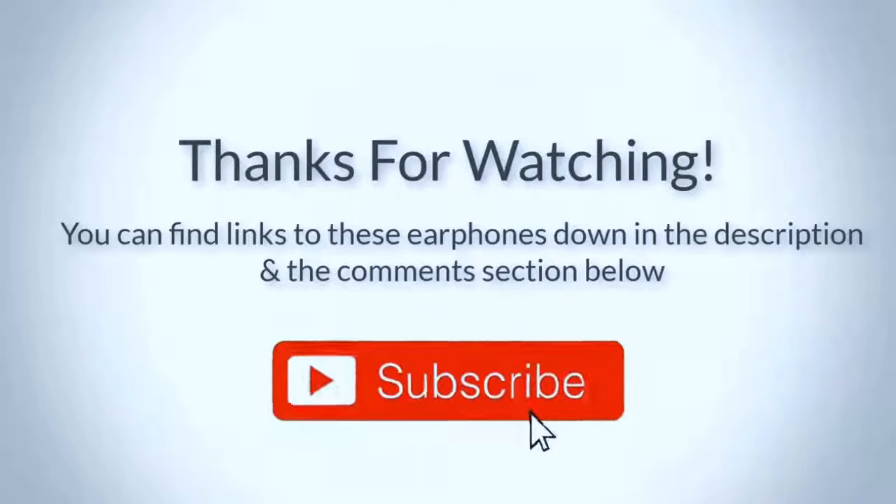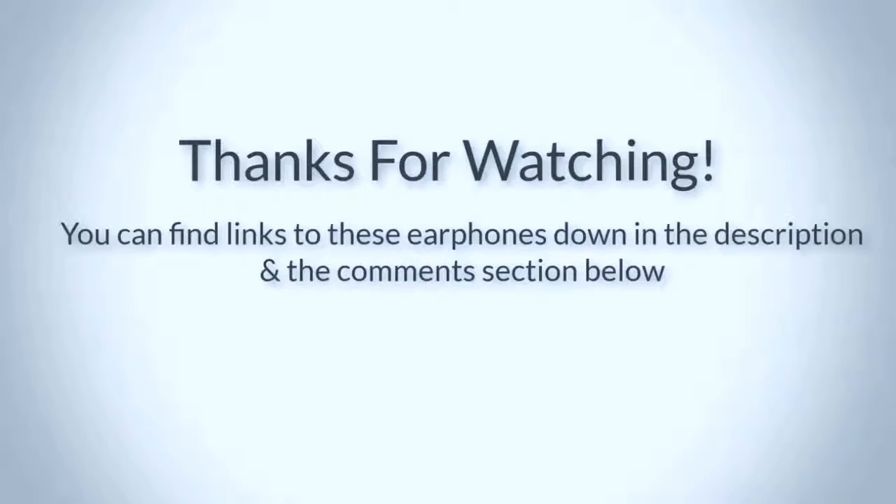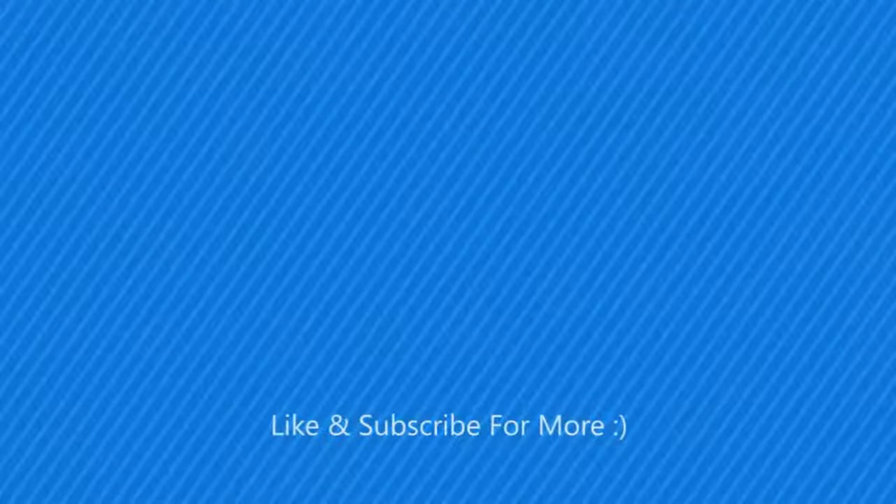Thank you for watching guys, I hope you liked this video. You can find links to all these earphones down in the description and the comment section below, so if you want to find out the price and more information about them, go check out the links there. If you have any questions, leave a comment down below and I'll get back to you as soon as I can. And if this video helped you, please leave a like and subscribe to my channel. Thank you again for watching, I'll see you in the next video.